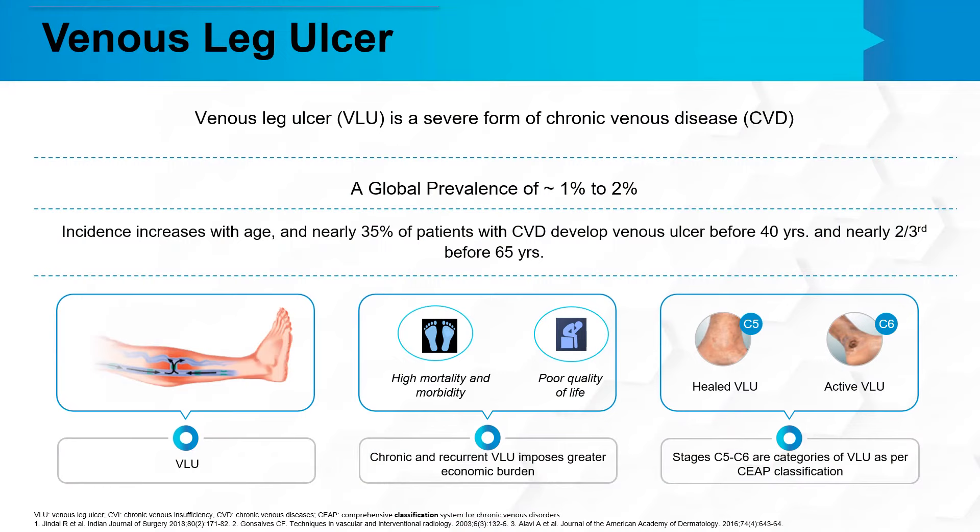We know that venous leg ulcer is a severe form of chronic venous disease. It has a global prevalence of 1 to 2 percent. The incidence of venous ulcer increases with age, and nearly 35 percent of patients with chronic venous disease develop venous ulcer before 40 years of age, and nearly two-thirds before the age of 65.